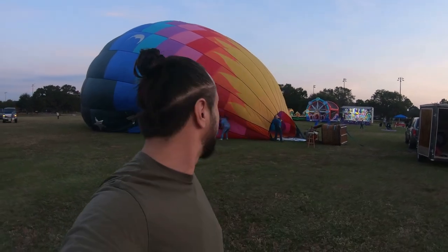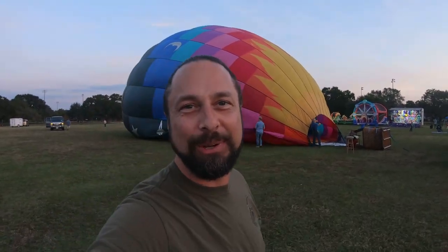Hey everybody, Stacy here. Welcome back to my channel. I am shooting this video on a GoPro only because I was so excited about tonight's event that I forgot my normal camera at home.